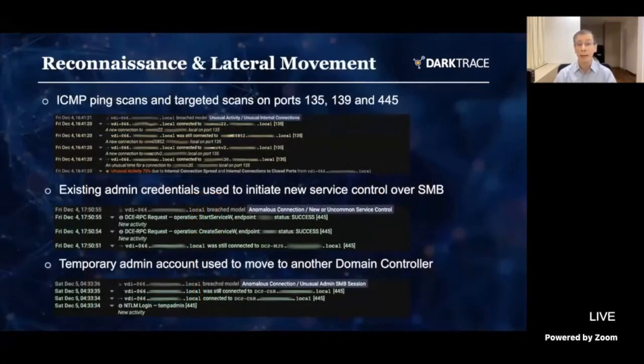From there, the reconnaissance and lateral movement happen next. We see ICMP scans on ports that tell us it's probably looking for other Windows machines to start moving to. And that's exactly what happens next — we see that movement, new service controls created over SMB, meaning it's trying to create new activities and processes on machines it's moving to. On top of that, we're seeing temporary admin accounts being used to access other domain controllers, which looks very unusual against the established normal pattern for this environment.